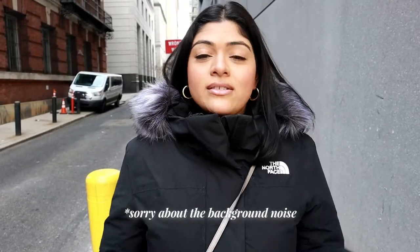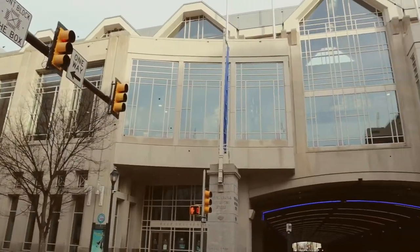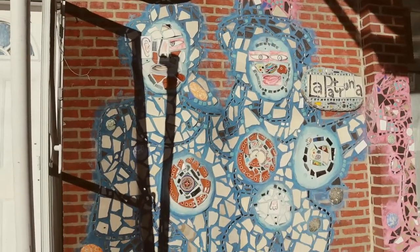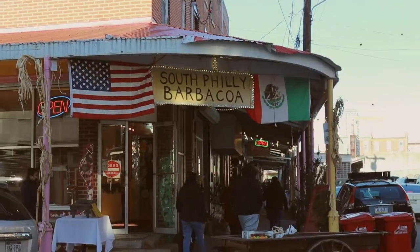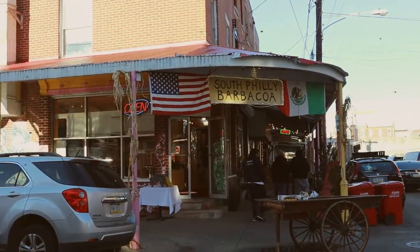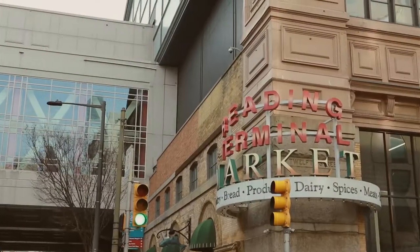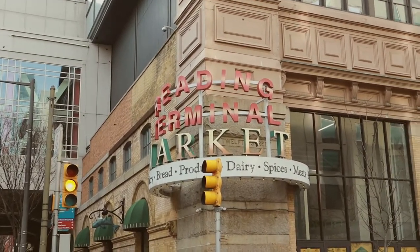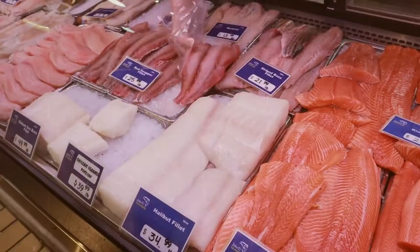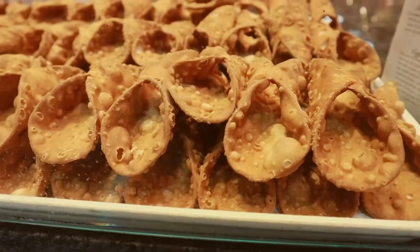Hello guys and welcome back to my channel. In today's video, as you can see from the title, I am in downtown Philly. I also was in South Philly yesterday — I spent the weekend here and went to South Philly Barbacoa, which was featured on a Netflix documentary called Chef's Table. If you haven't seen it, I'll leave the link down below. I'll be showing you what I ate there, and today I'm going to the Reading Terminal Market, a big food market with so many different types of foods you definitely want to try when you're in downtown Philly.